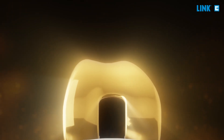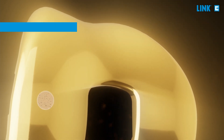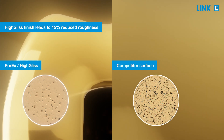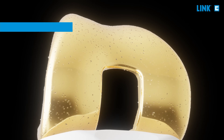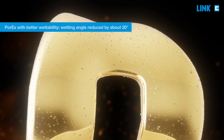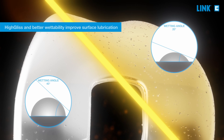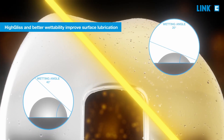Porex shows excellent tribological behavior due to a proprietary high-gliss surface finish that reduces roughness by up to 45% when compared to competitor coatings. The ceramic-like surface of Porex improves the wetting angle, and therefore increases wettability and lubrication when compared to uncoated implant surfaces. High-gliss and optimal wettability result in less wear.